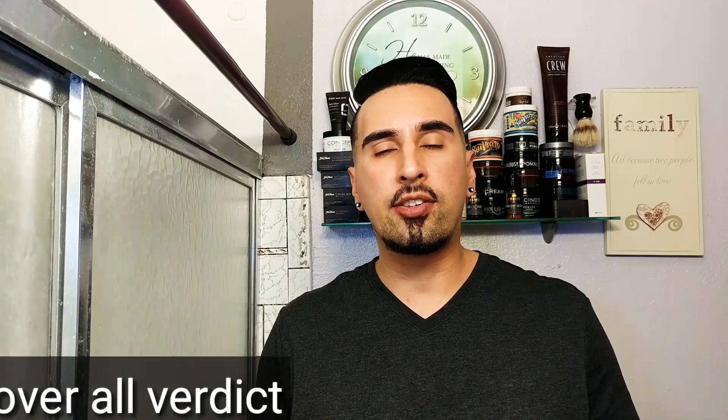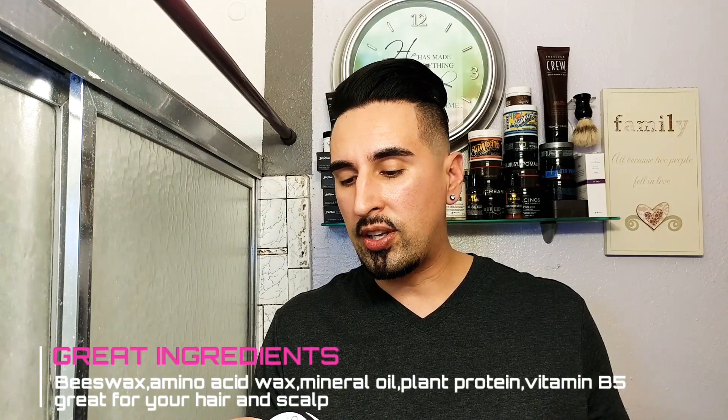Let's give this my overall verdict. From one being the least and five being the best, I definitely want to give this pomade a solid five. This pomade was really really awesome — just like their water base, this was also really amazing. From the packaging, the scent, the texture, the application — everything was on point. It has some really good ingredients: beeswax, amino acid wax, plant protein, vitamin B5, and mineral — all good for your hair and scalp.